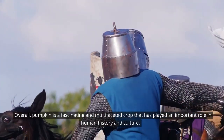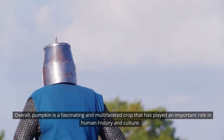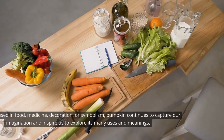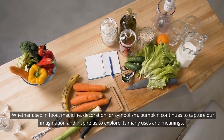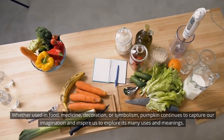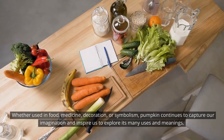Overall, pumpkin is a fascinating and multifaceted crop that has played an important role in human history and culture. Whether used in food, medicine, decoration, or symbolism, pumpkin continues to capture our imagination and inspire us to explore its many uses and meanings.